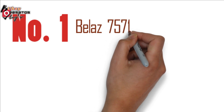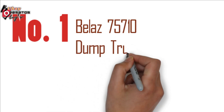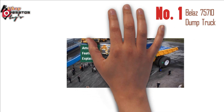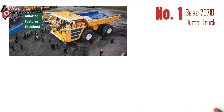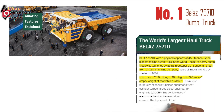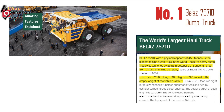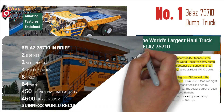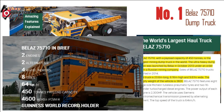Number 1: BelAZ 75710 Dump Truck. With a payload capacity of 450 tons, the ultra-heavy dump truck was launched by BelAZ in October 2013 under an order from a Russian mining company. The truck is 20.6 m long, 8.16 m high, and 9.87 m wide.